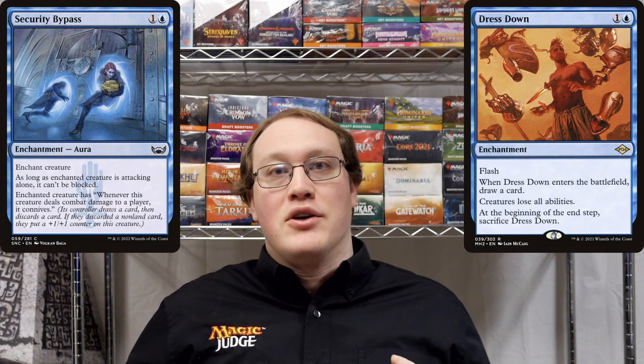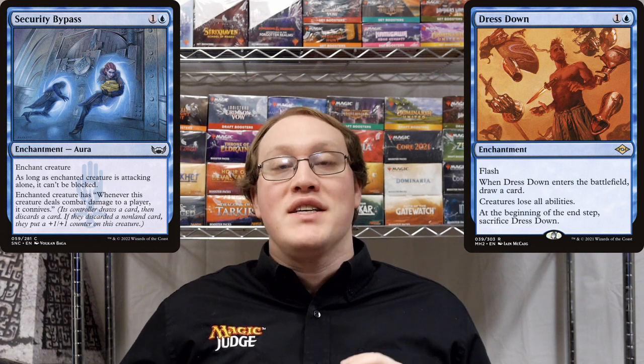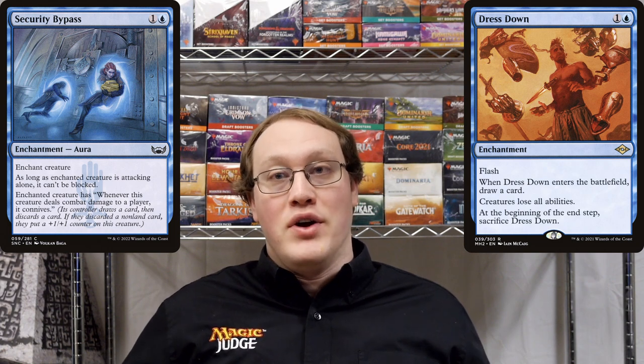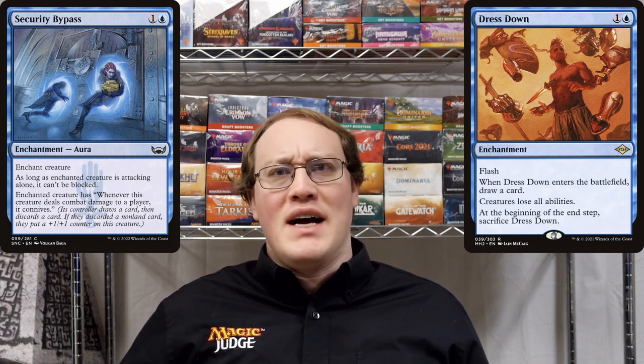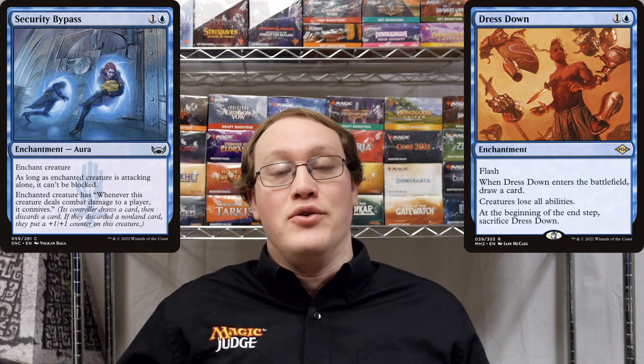You would not be able to block the Grizzly Bears in this situation. Let's contrast that with the second part of what Security Bypass says: the part that lets you connive when you deal damage to the opponent. Security Bypass says that the enchanted creature has 'when this deals damage to an opponent, you get to connive.'